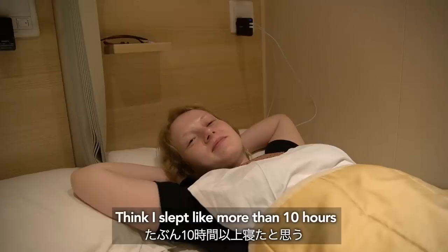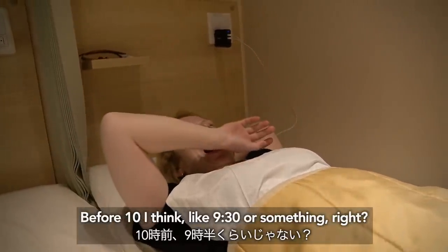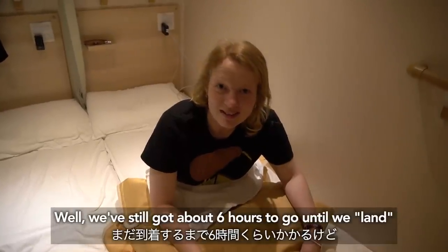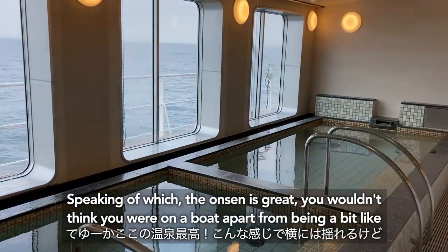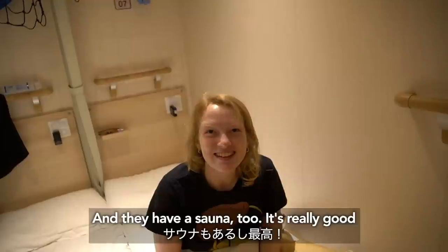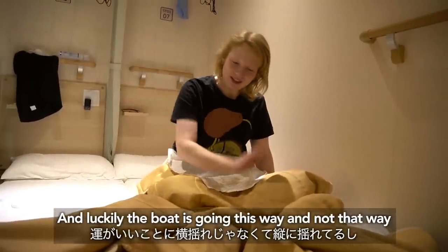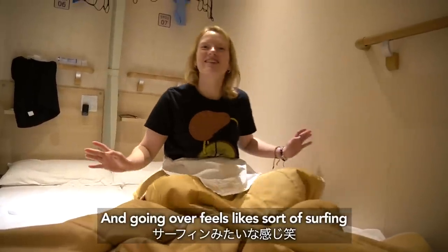I slept like an absolute log — I think I slept more than 10 hours. We went to sleep before 9:30 or so. We were tired! I feel very sleepy but I think just from oversleeping. This is really comfortable. We've still got about 6 hours to go until we land, but I guess that gives us extra time to go to the onsen. The onsen is great — you wouldn't think you were on a boat apart from the occasional sway. They have a sauna too, which I didn't even realize was possible on a boat. The facilities here are just incredible, and luckily the boat is going sideways and not pitching — it would have been horrible sleeping otherwise. It feels like surfing.